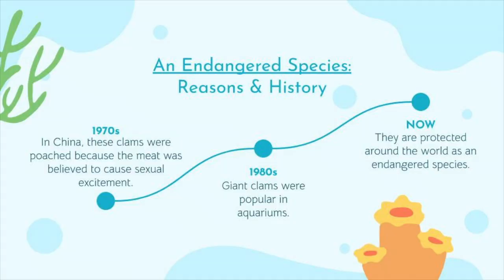An endangered species. In the 1970s giant clams were poached because their meat was believed to cause sexual desire or excitement, also known as an aphrodisiac. In the 1980s these clams were popular for aquariums. Now the Tridacna gigas are protected all over the world as an endangered species, yet the population is still declining despite efforts to help them grow again.